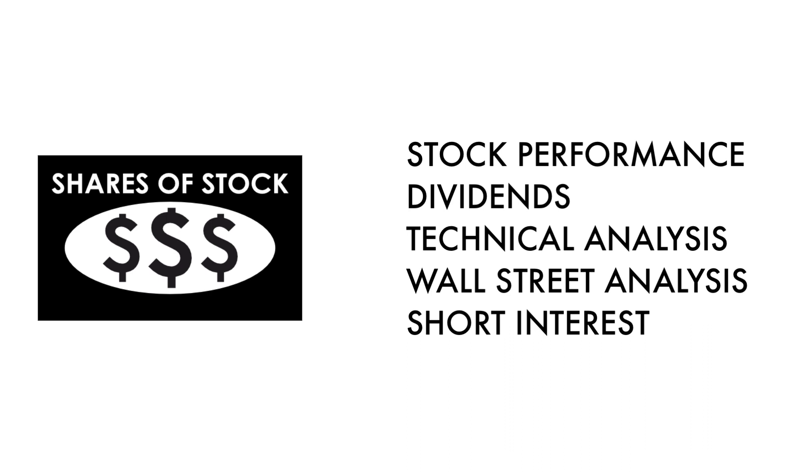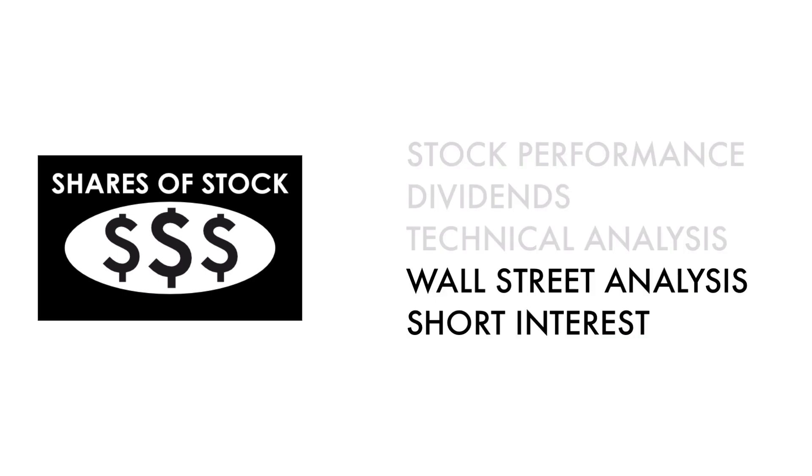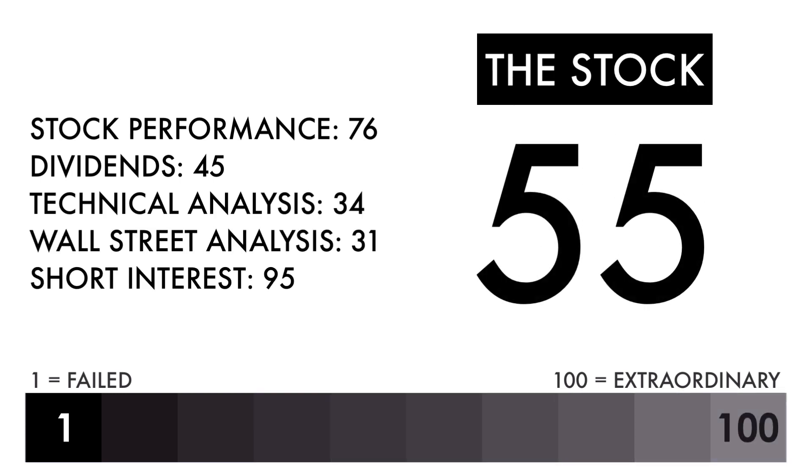The stock factor is made up of five metrics. Basically, these three metrics measure how well the company's stock has done. And these two metrics measure how traders and investors perceive the company as an investment. In the description below, I have a separate video describing each metric in detail. Based on this grade, I would consider this an average stock. Combine that with an average or better business — this should be a company on your watch list to see if further improvement can be made.